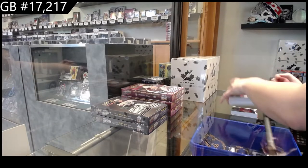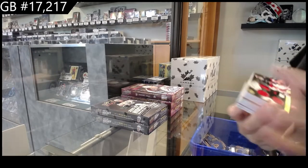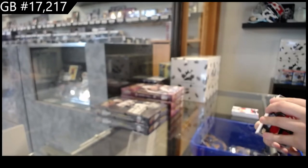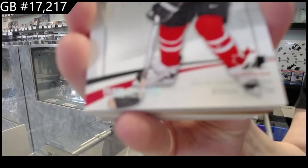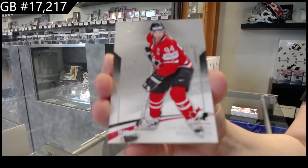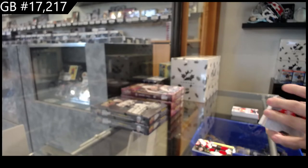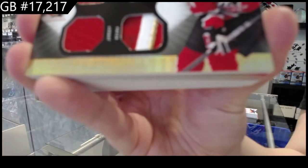All right, folks, here we go. We have got a Winning Standard dual jersey, dual patch number to 35 of Roberto Luongo. One of one base of Ryan Smith. We've got a dual jersey, dual patch number to 35 of Corey Perry.